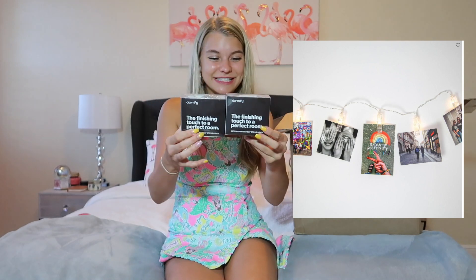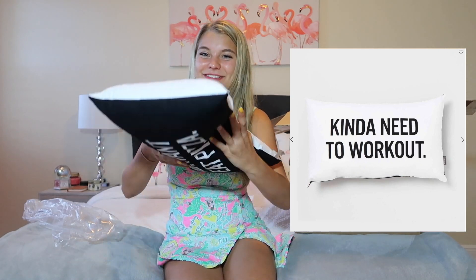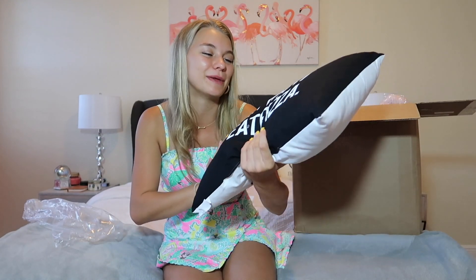The next items are these two packages of clip string lights. I love all these cute little sayings on here. So we got one for each of us. This next pillow I'm so excited about. I saw it and I was like, if there was another pillow that was more me, I would be shocked. This side says 'kind of want to eat pizza' and then the other side says 'kind of need to work out.' So I thought this was so cute — kind of inspirational for me.